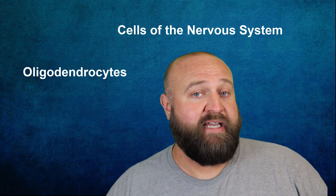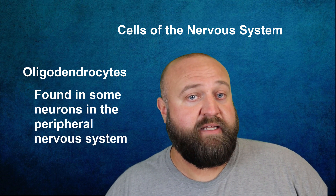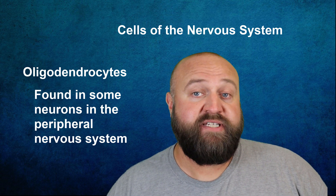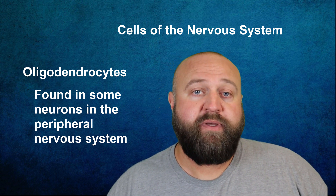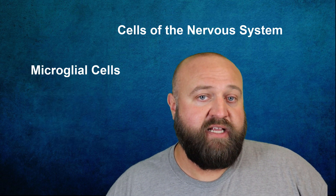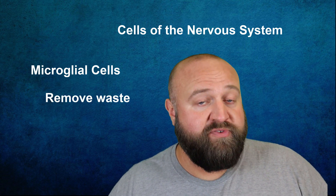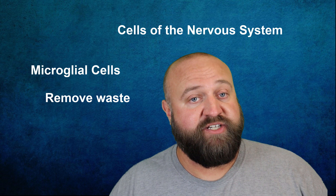Oligodendrocytes, which I'll discuss later in the video, are found in parts of some neurons in the peripheral nervous system and help insulate and protect those neurons, while also helping them to better send impulses. Microglial cells are like the garbage men of the central nervous system, helping to remove some of the debris and help fight infections.